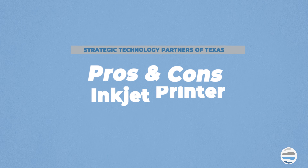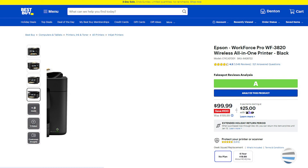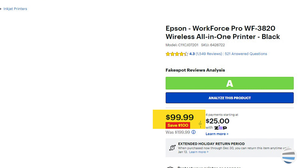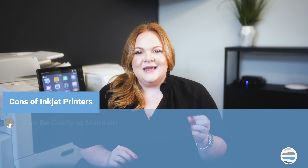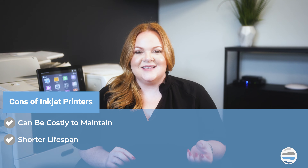Here are some pros and cons of inkjet printers. Number one, it's a more affordable, short-term cost. Number two, it's compact and easy to move.